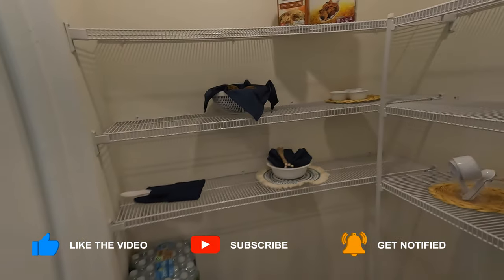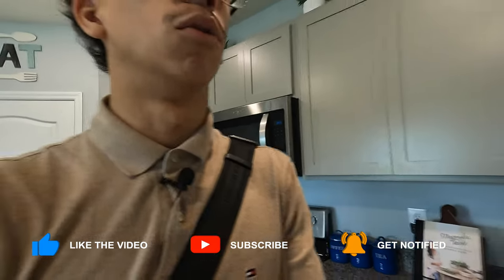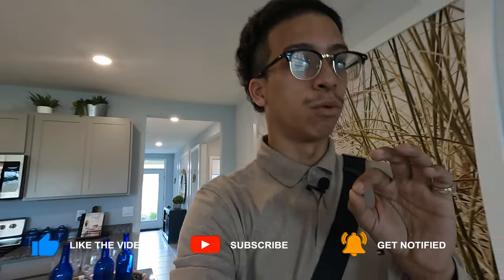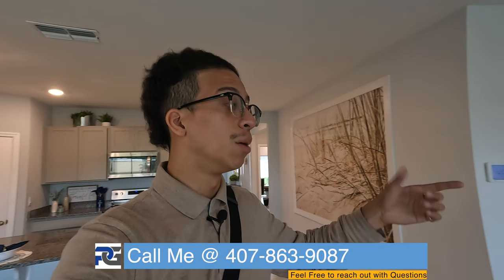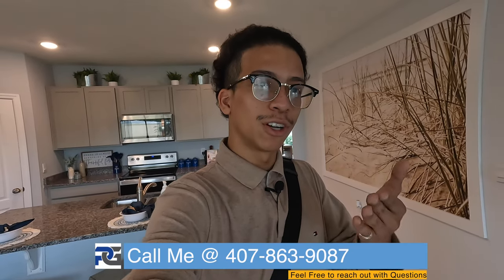I'm pretty much gonna wrap this up. I'm going on a little tour all throughout Haines City and Davenport — I'm going to post roughly three more new construction homes that are currently available for sale. Let me know what you guys think of this one. Make sure you reach out to myself and the team, part of the Prasad Group with Marlon Prasad. Appreciate it very much and thank you for watching.